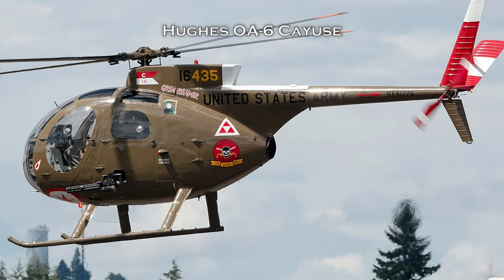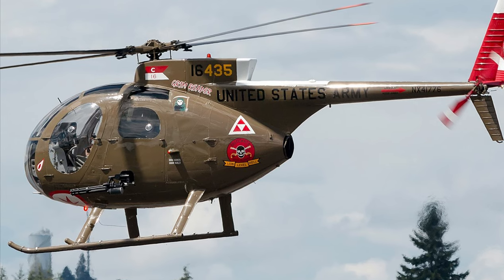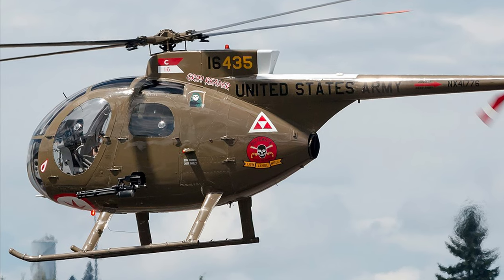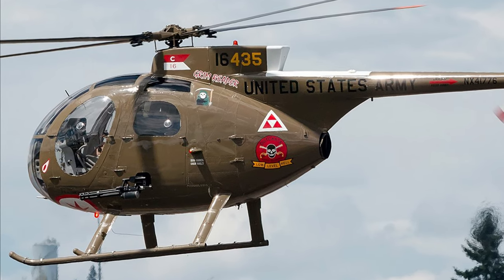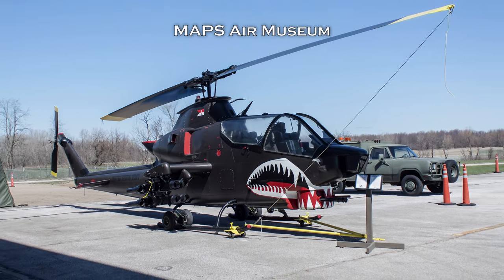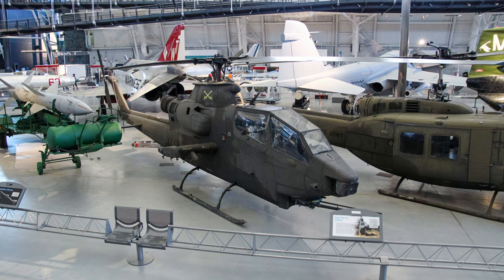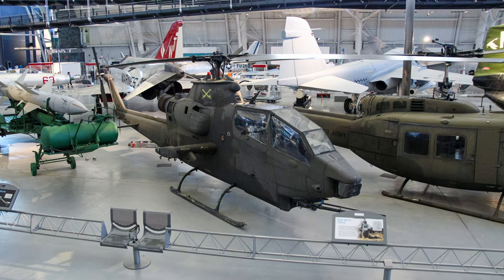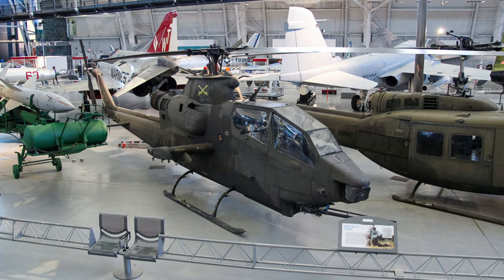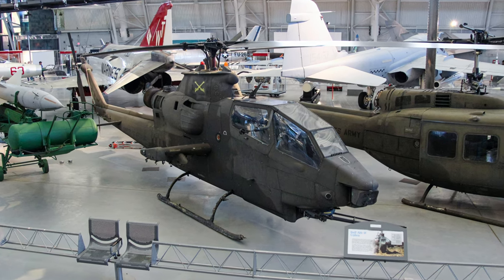Cobras also formed hunter-killer teams by pairing with OH-6A Cayuse scout helicopters. A team normally comprised a single OH-6 flying slow and low to find enemy forces; if the OH-6 drew fire, the Cobra would strike at the then-revealed enemy. While flying this aircraft on August 15, 1971, Captain Alan Butler held off enemy forces attempting to overrun South Vietnamese Marines and received the Silver Star for his action.